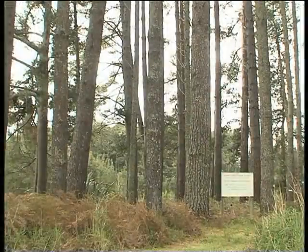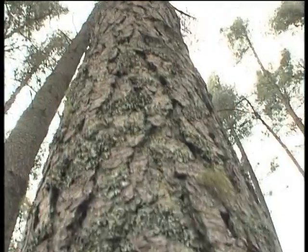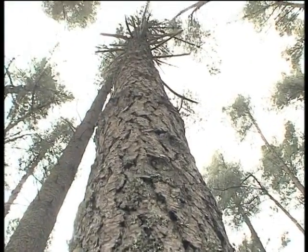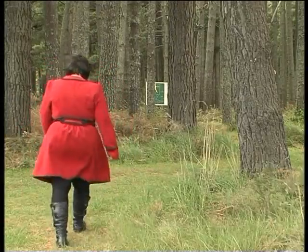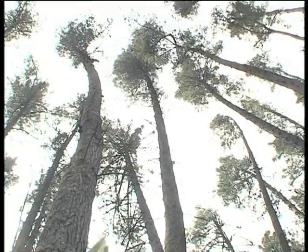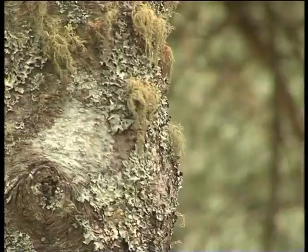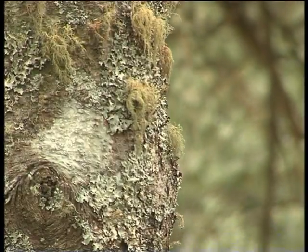Over here we have another stand of unimproved trees, but this time some basic silviculture or tree maintenance has been done on the stand. Five out of every six trees have been thinned and the excess branches have been pruned, so we can see a vast improvement in the way the trees look. They're still not perfect, but silviculture is helping what these trees look like.